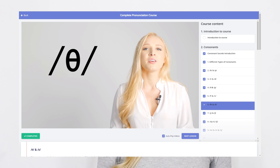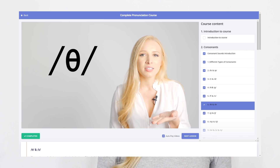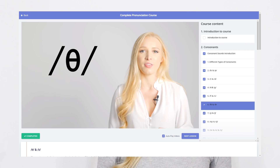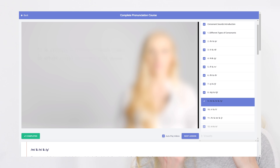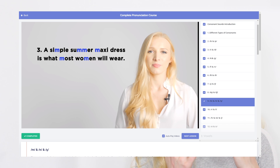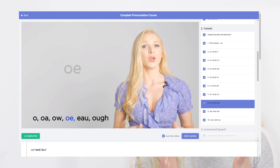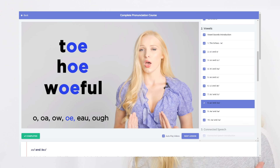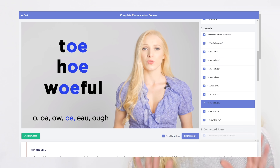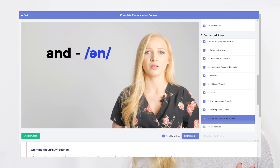We'll go through every sound in Modern Received Pronunciation in detail, looking at mouth shape and tongue position. I will be right there with you, leaving you time to copy and analyse my movements and my sounds. All of the vowel sounds, all of the consonant sounds — you will master them all. You will leave the course with the ability to understand any phonetic transcription that you will find in an English dictionary.